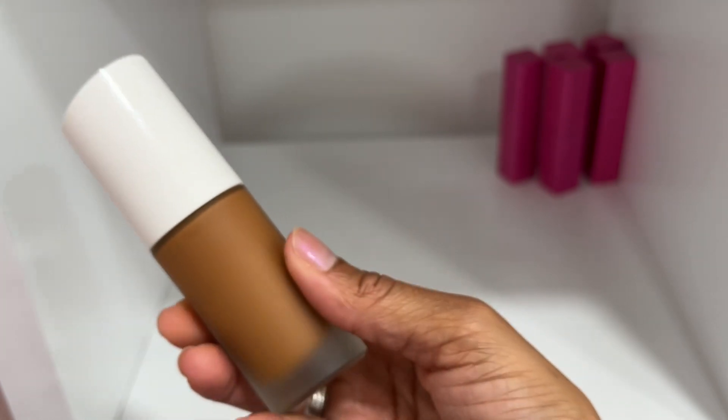Here's another Zara foundation in shade W941 — this one is too deep for me so I'm going to declutter this one.